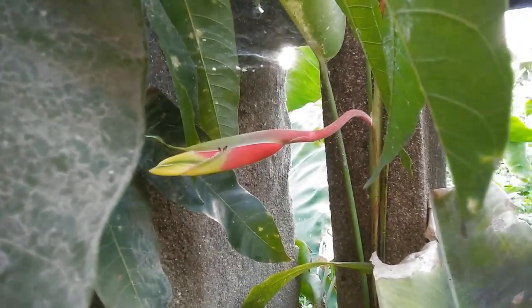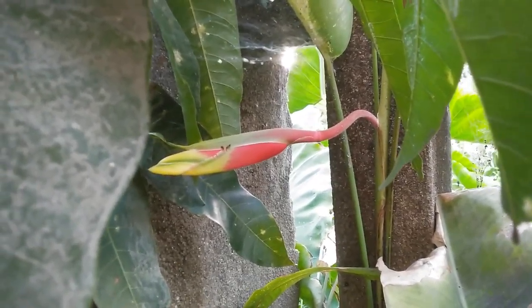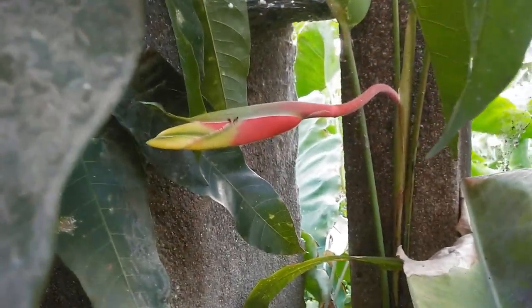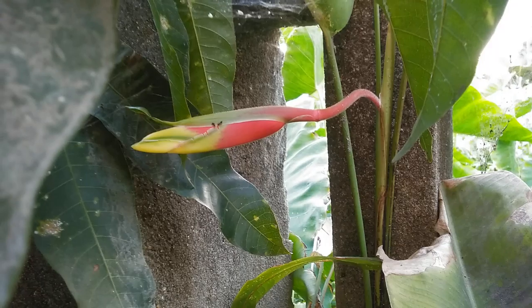Hello everyone, hope everyone is doing fine. This video is about a few of the vegetables and flowers that have come up in my terrace garden.